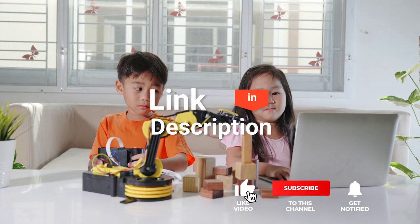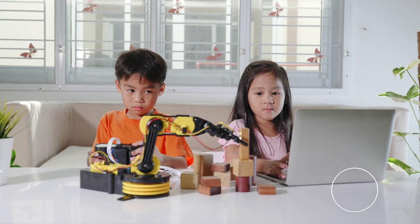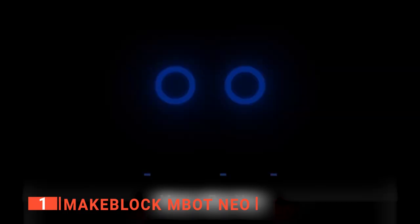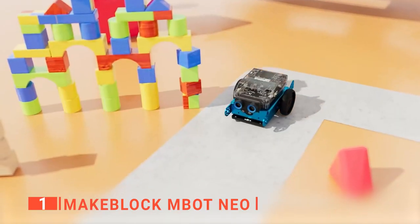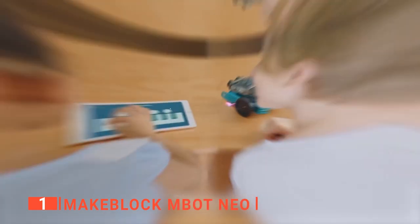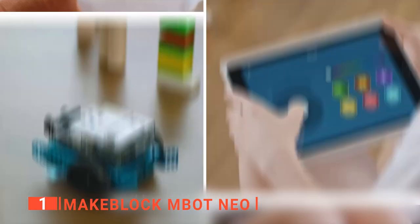Before we reveal number one, be sure to check out the description below for the newest deals on each of these items. And be sure to subscribe if you want to stay up to date on the best products on the market. Finally, the top remote control robot is the MakeBlock MBot Neo. Toys don't have to be basic and boring anymore, which is why we like the MakeBlock MBot Neo remote control robot. The MBot comes as a kit that your kids can build and program the activities on it themselves. This product is a STEM toy for kids in the age range of 8 to 12.